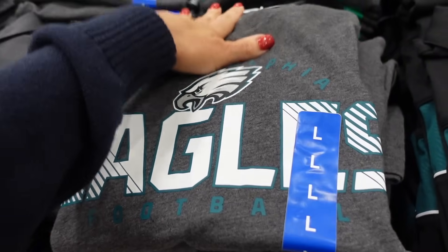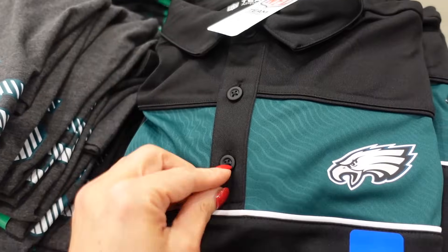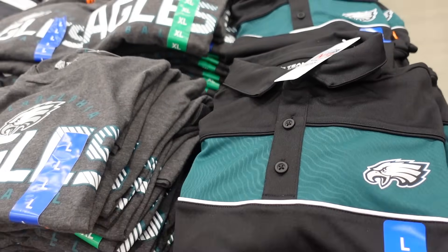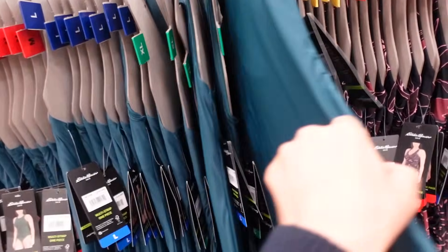Seeing new men's NFL tees — these have a crew neckline, relaxed fit, going to be $16.99. They have Eagles. Also new polos with a smaller collar, quarter-button henley style, relaxed sleeve, and they are $27.99.